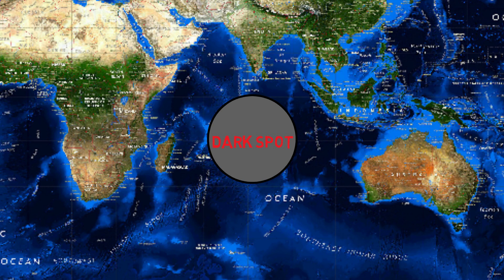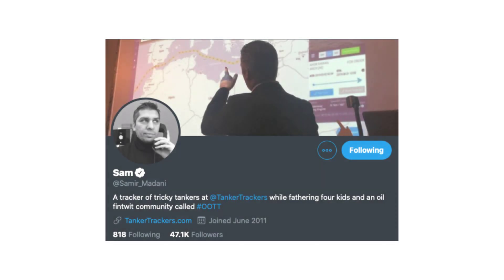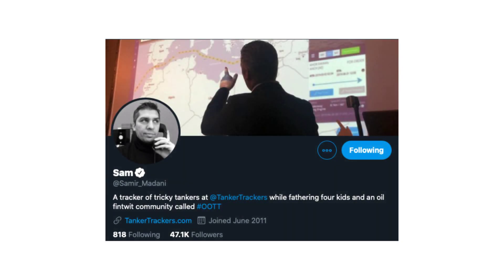The game of hide-and-seek is far from over as oil trackers and sanctioned evaders improve their techniques and technology. On the forefront of this fight for transparency is co-founder of Tanker Trackers, Samir Mandani.